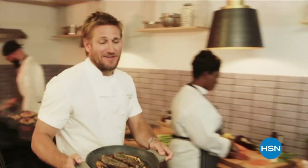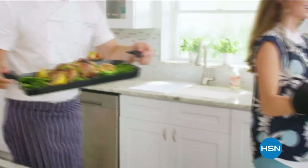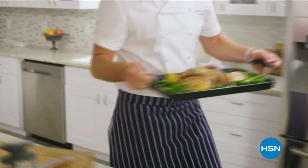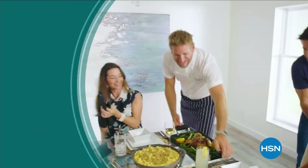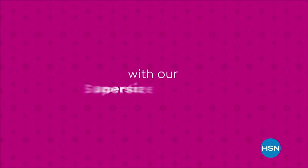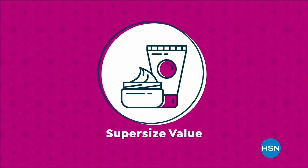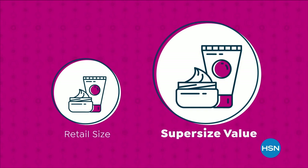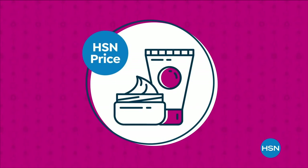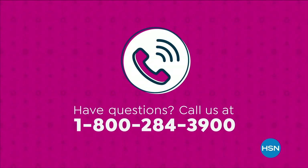Food has always been my passion, but the truth is even in the world's best kitchens, the tools can really make or break a chef. That's why I've developed this incredible, innovative line for HSN. Let's turn the everyday into gourmet. We're making bigger, even better with our super-sized values, available only at HSN.